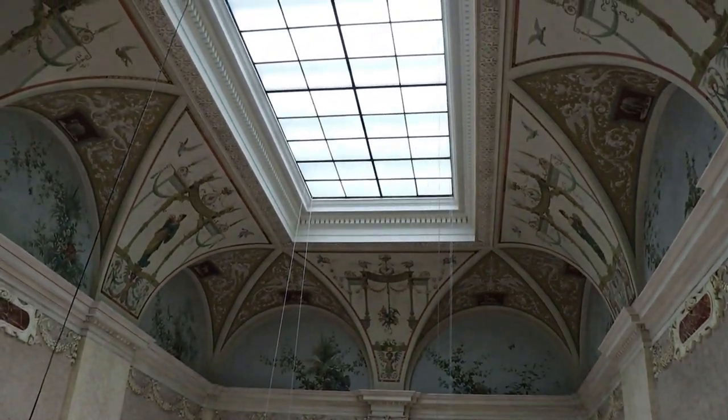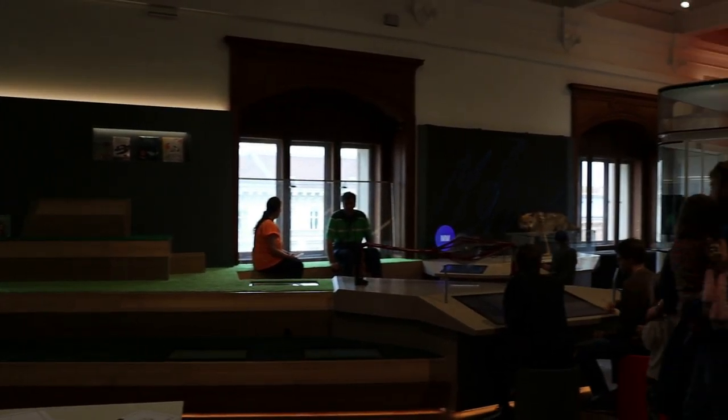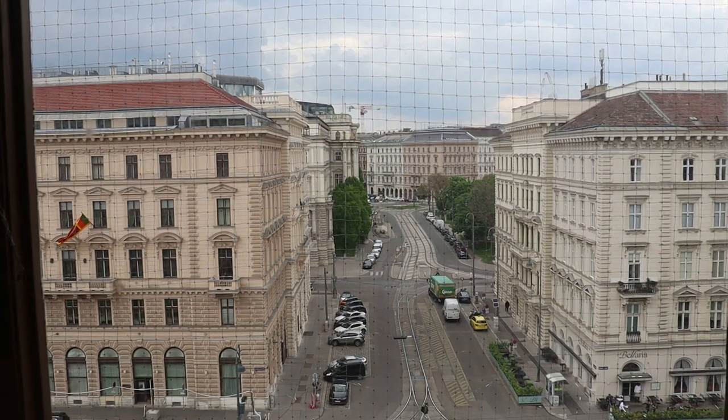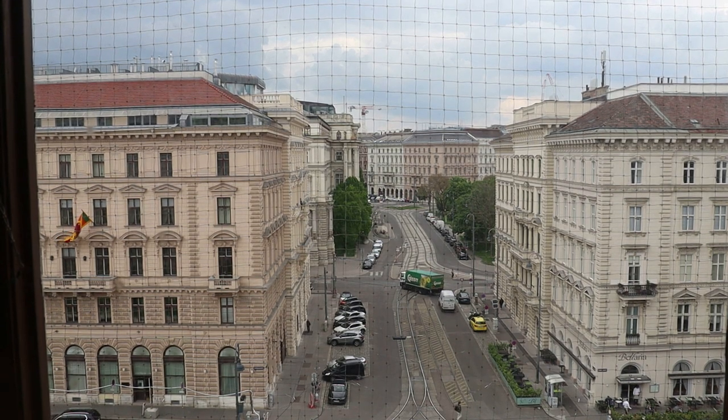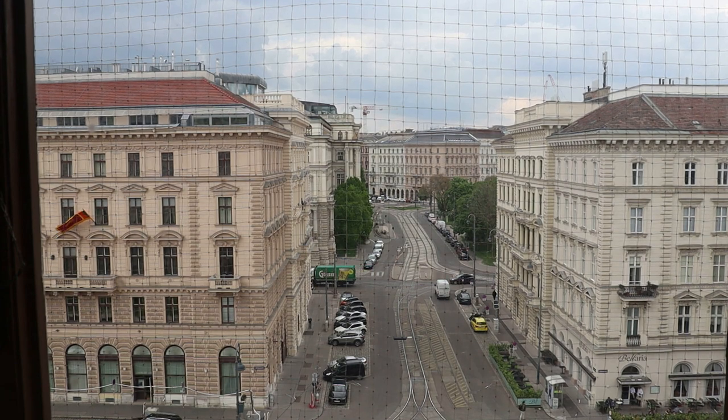Now we'll go up to the top floor. There is not much up here though — it's just a kids' area. I had heard that there was a rooftop observatory here, which I bet would have great views over the Ringstrasse. However, that does not appear to be open right now.